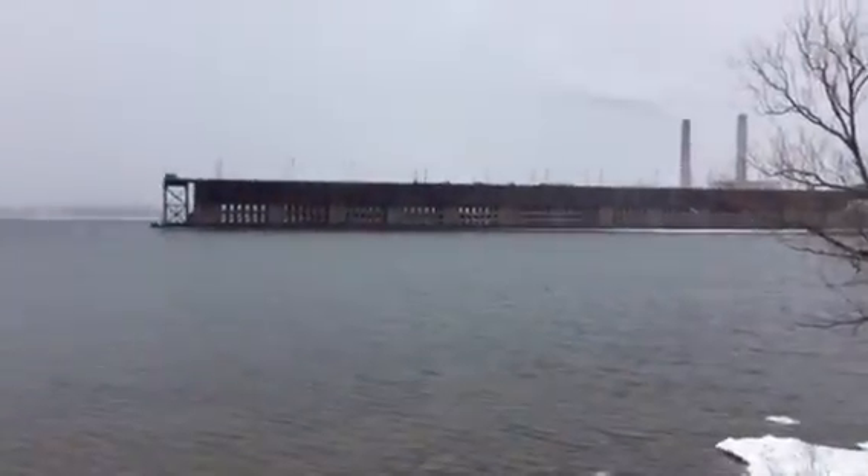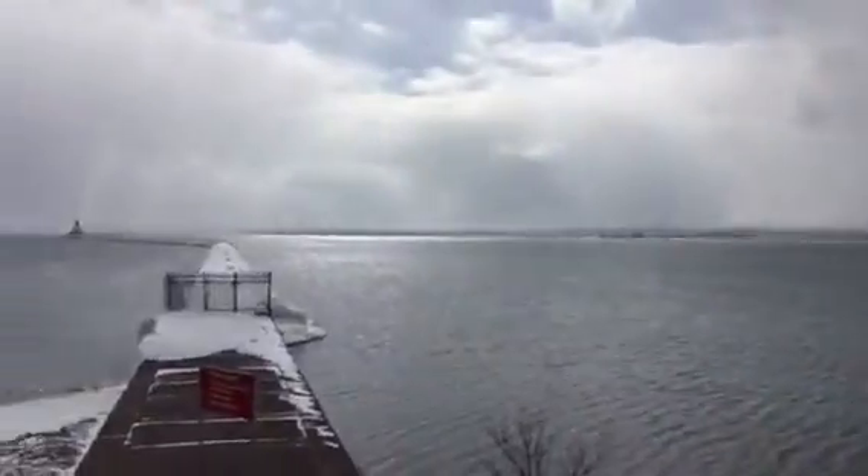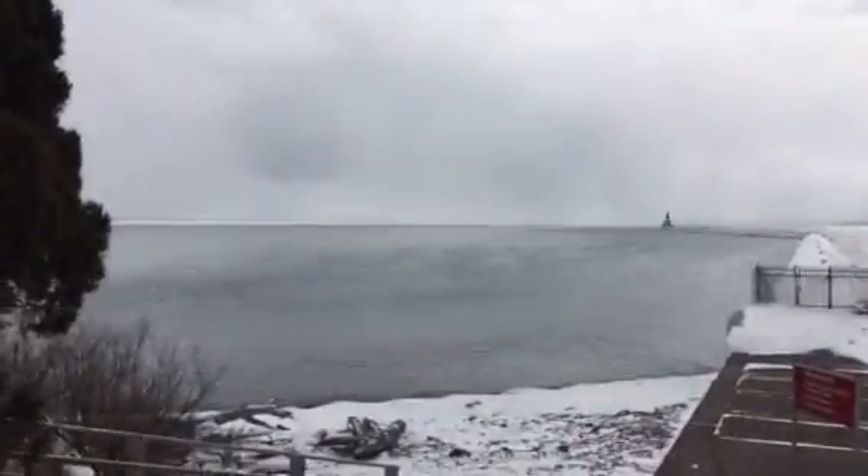Again, it's a beautiful day in Marquette. March 12, 2017.